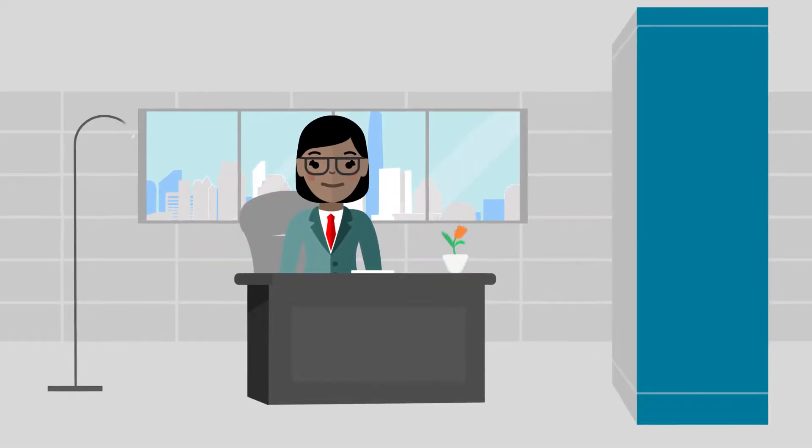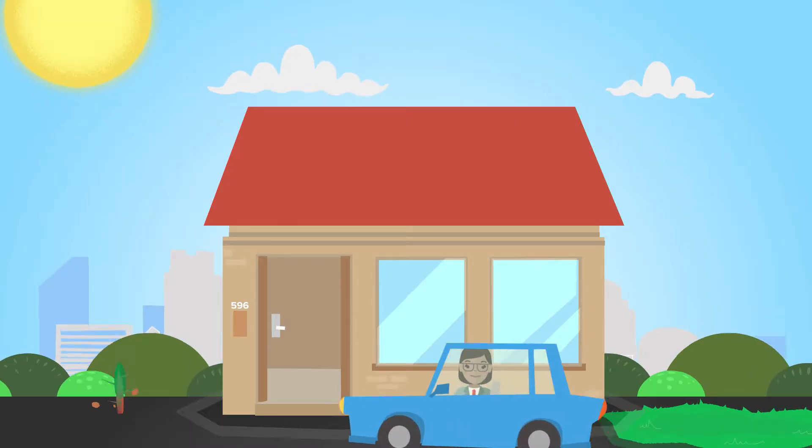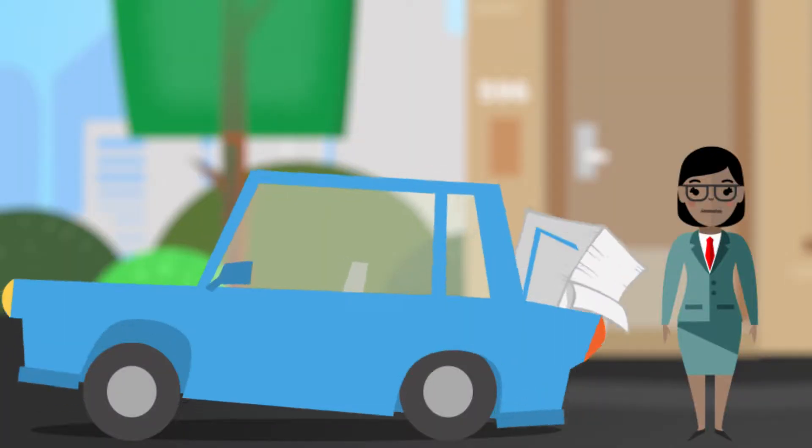You and your caseworkers have a tough job. Hundreds of required forms, thousands of pages. It all takes time away from helping the children and families.